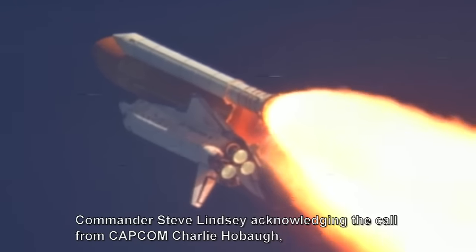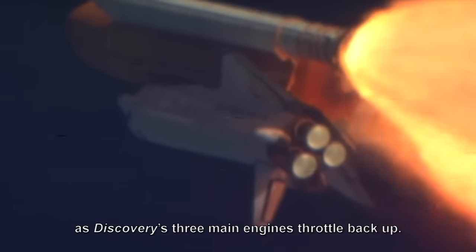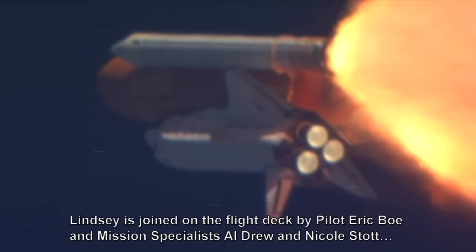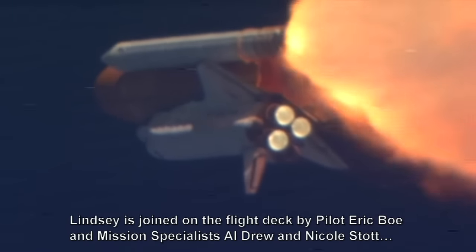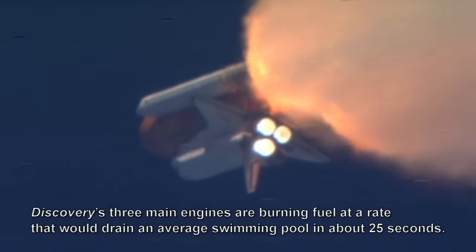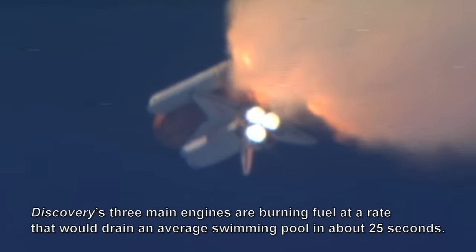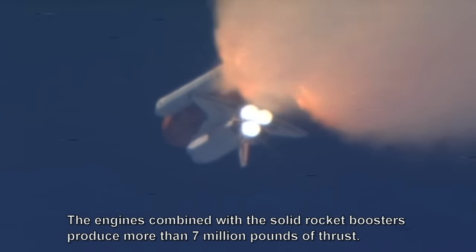Commander Steve Lindsey acknowledging the call from Capcom as Discovery's three main engines throttle back up. Lindsey is joined on the flight deck by pilot Eric Boe, Mission Specialists Al Drew, Nicole Stott, Mike Barrett, and Steve Bowen. Discovery's three main engines are burning fuel at a rate that would drain an average swimming pool in about 25 seconds. The engines combined with the solid rocket boosters produce more than seven million pounds of thrust.